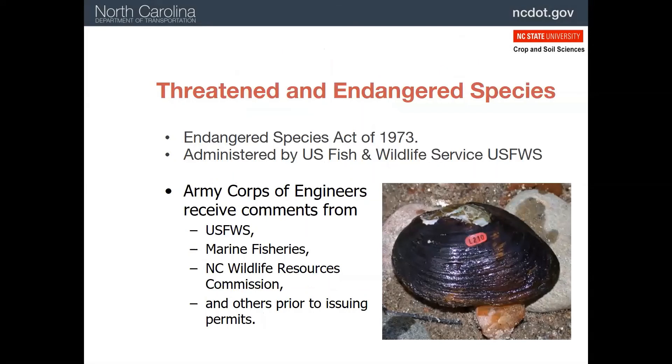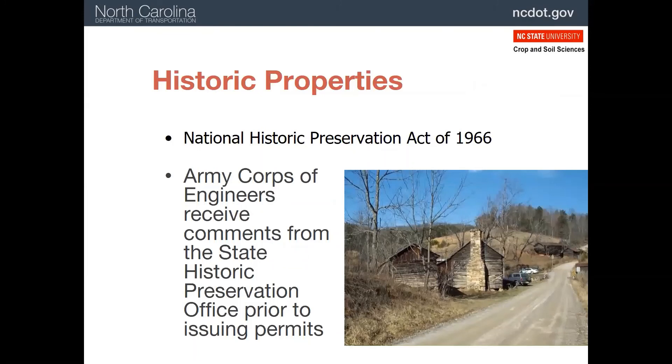If a project will impact areas with threatened and endangered species, agencies such as the US Fish and Wildlife Service, the North Carolina Wildlife Resources Commission, and others will be involved in obtaining a permit to work in that area. This will also be noted on the erosion and sediment control plan. Freshwater mussels are most often the concern in North Carolina as they are so rare. Historic properties are also protected from impacts, and the State Historic Preservation Office has to sign off that there are none that will be impacted. Occasionally, grading operations uncover historic artifacts, and the State Historic Preservation Staff have to be allowed to recover them before work can continue.